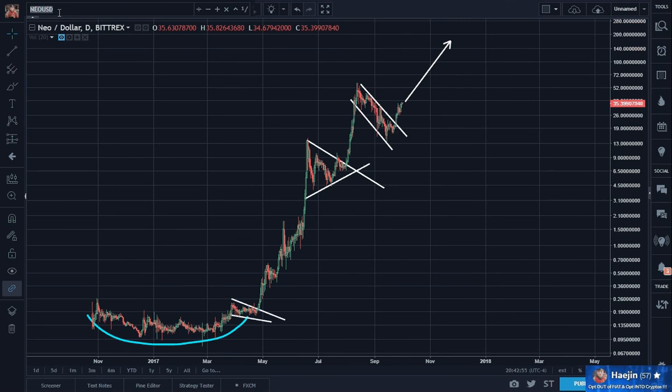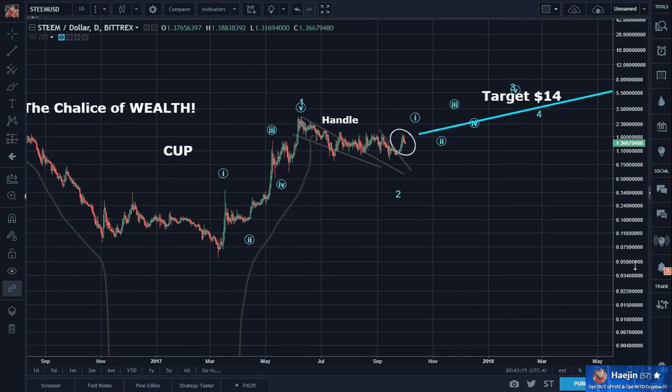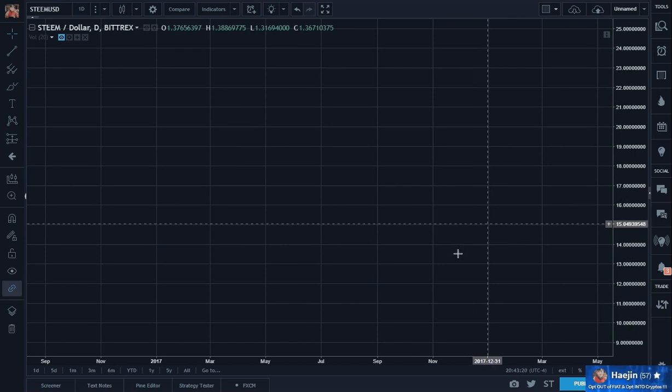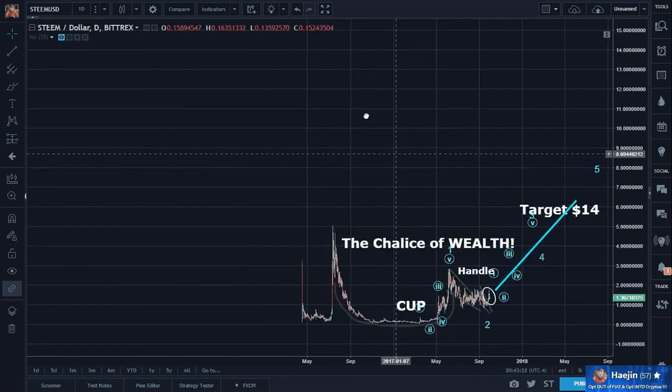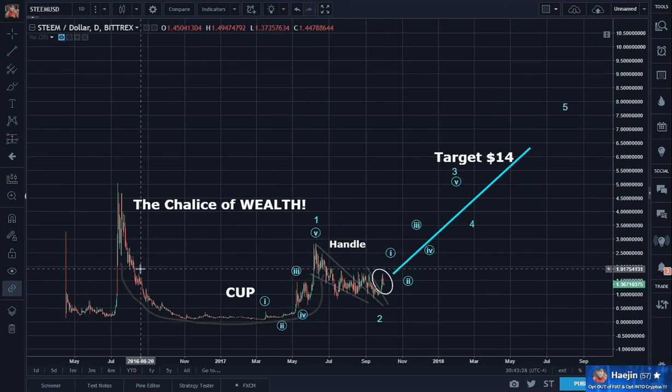And again, the reason why rounding bottoms and cup and handles are so exciting — pick a look. It started as a launching pad for all of this. The chalice of wealth. So here will be the launching pad.